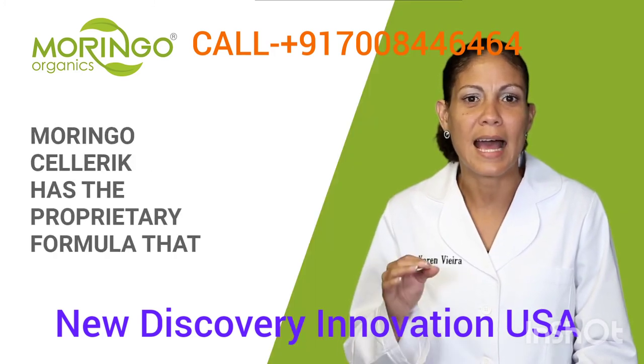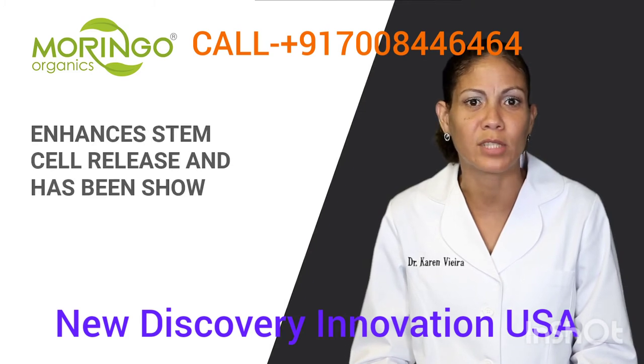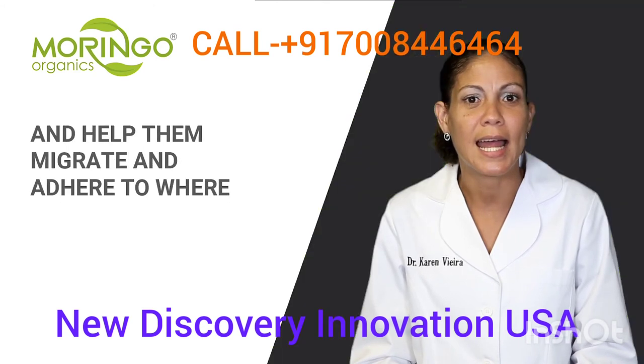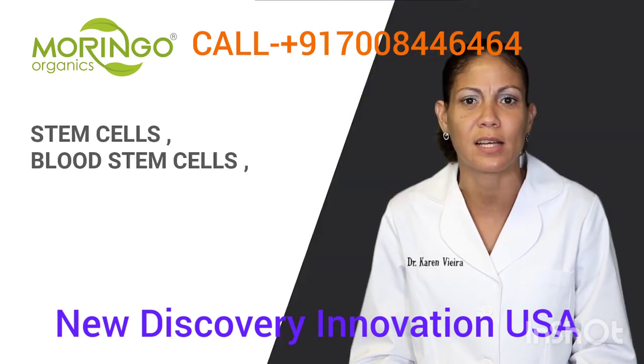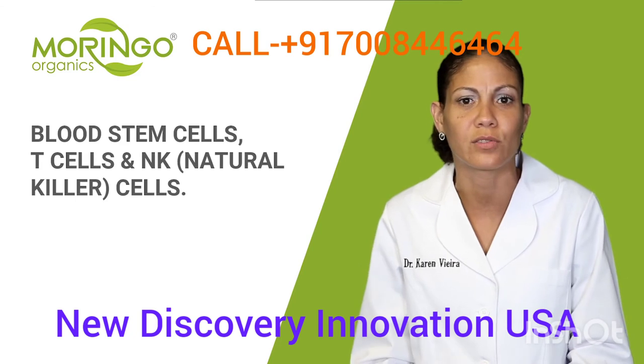Marengo Celeric has a proprietary formula that enhances stem cell release. It has been shown to increase the number of stem cells in circulation and help them migrate and adhere to where they're needed. It helps to increase the number of skin stem cells, blood stem cells, T cells, and natural killer cells.